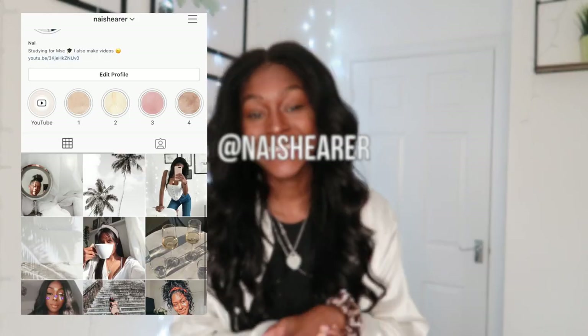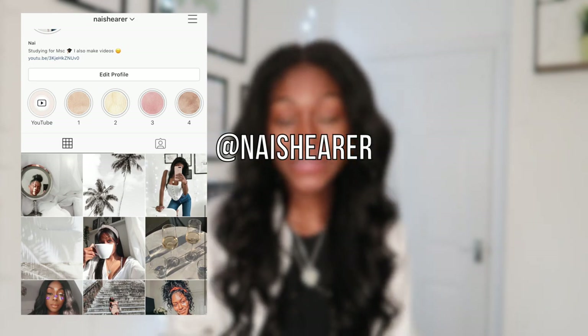Hello everyone, I hope you are all well. Today I'm going to be doing a Zara haul. The things I've picked up are predominantly summer wear, so if that sounds like something you're interested in, keep watching. I'm going to go straight into the items — they're mainly for summer and I'm very excited.